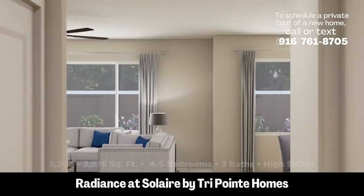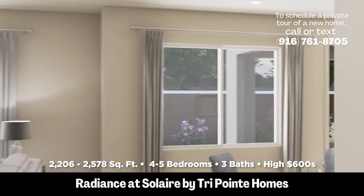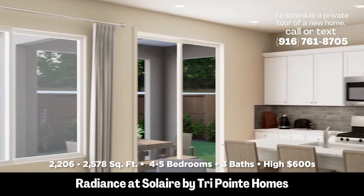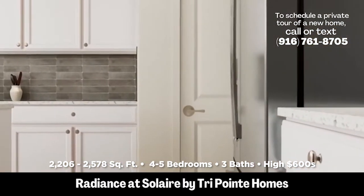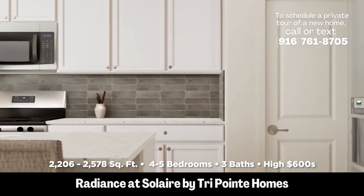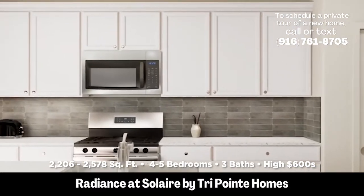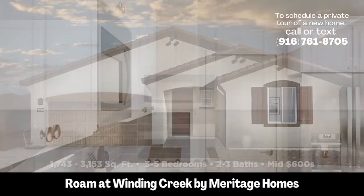Coming in at number three, we have Radiance at Solaire. This is also in the same area as Verrado, right down the street, but this builder is TriPoint. TriPoint makes a great home. These are three to five bedroom homes ranging from 2,206 square feet to 2,578 square feet, and the prices at the time of this video are ranging from $623,000 to about $700,000 — so very similar.